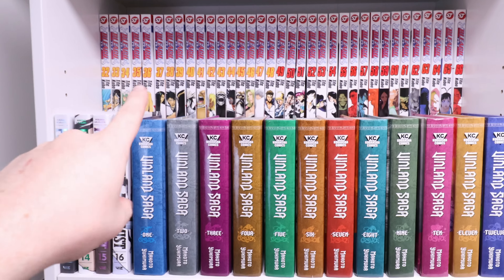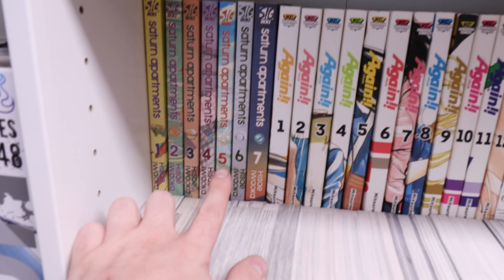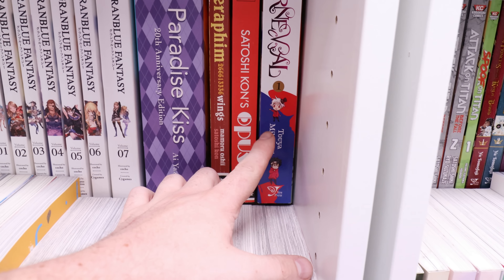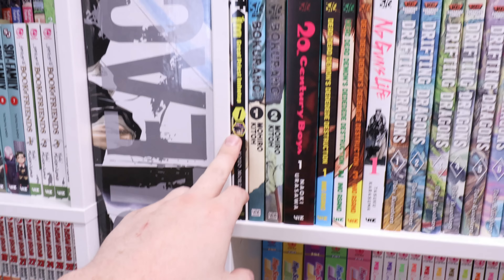Shelf number two — Bleach continues in the middle. We have the ongoing Full Metal Alchemist Full Metal Editions and Vinland Saga. In the back we have Saturn Apartments complete, Again complete, Grand Blue complete, then Paradise Kiss, Seraphim, Satoshi, and Carnival. Over here is a blob of series that aren't complete and/or still being purchased — I'm the Great Priest Imhotep, Bokurano, Ars, 20th Century Boys, Dead Dead Demons, No Guns Life, and Drifting Dragons.